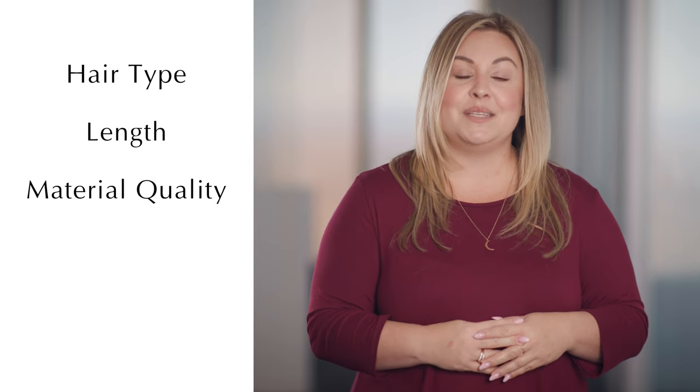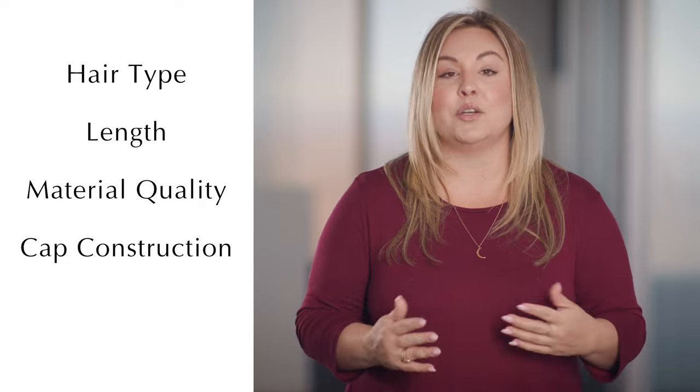In summary, the five features that drive the cost of a wig up or down include hair type, hair length, material quality, cap construction, and craftsmanship. If you have additional questions, feel free to book a consultation. We hope you gained insight into what type of wig will be best for you and your next purchase. We here at Daniel Alain would love to have a consultation, a phone call, or an in-house visit anytime you feel ready. Thank you so much for watching.